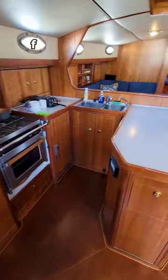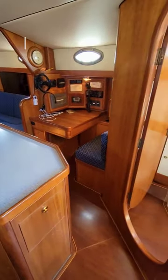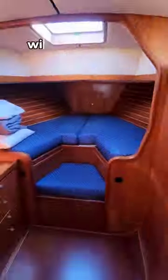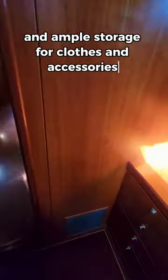Down below, the layout is very practical, featuring a huge galley, ample living area, a forward-facing nav station, and a huge forward cabin with a big double berth up here and ample storage for clothes and accessories.